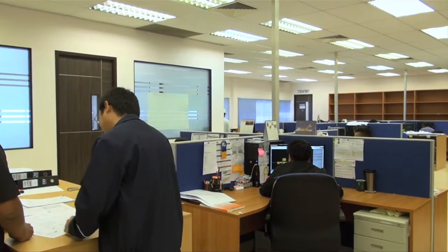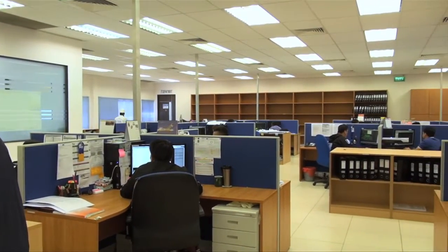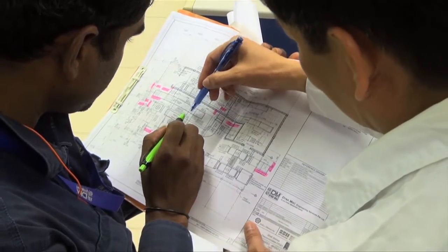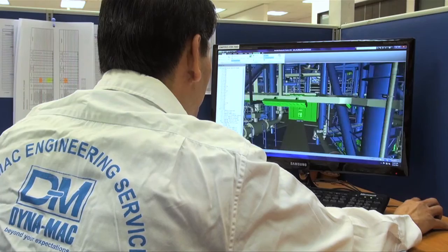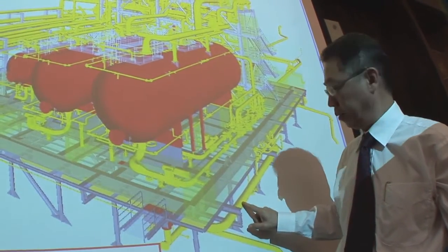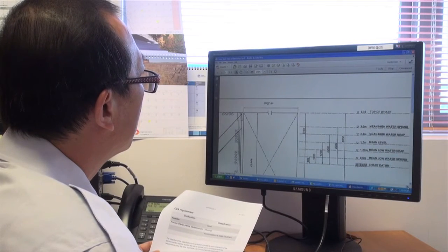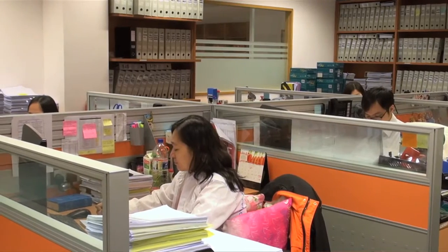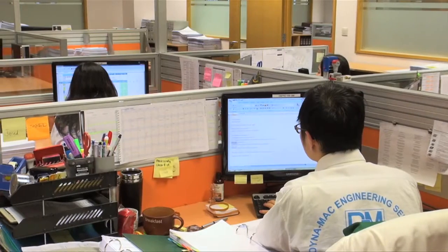Our experienced engineering team ensures that detailed engineering and shop drawings are completed on time, with design software updated regularly. Good document control practices are in place to meet the requirements of clients. Our commercial managers and engineers keep in touch with our clients and market changes, and we understand the changing demands of the industry.